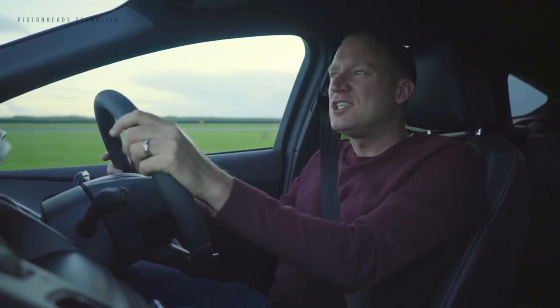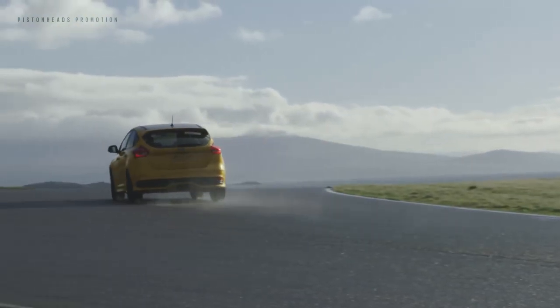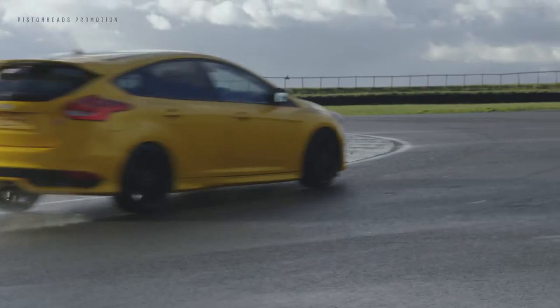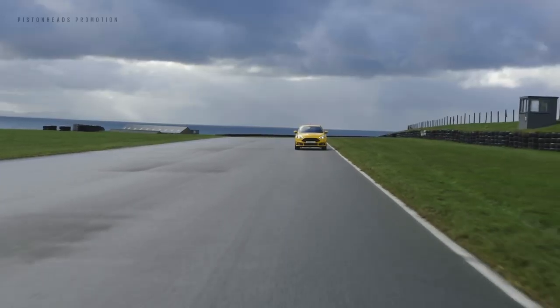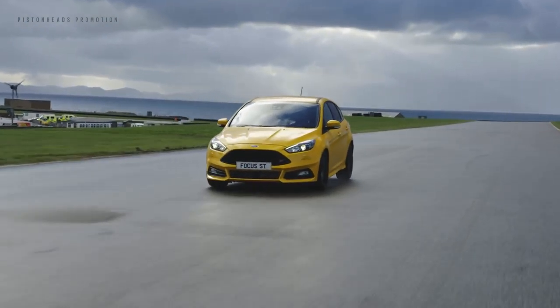The Focus ST's pin-sharp and precise handling has always been a strong reason to buy. Responsive steering and race-style sports suspension offer the perfect balance of comfort and control. Driver assists such as electronic torque vectoring control are now even better, with an added feature called enhanced transitional stability to control the vehicle in manoeuvres such as emergency lane changes.